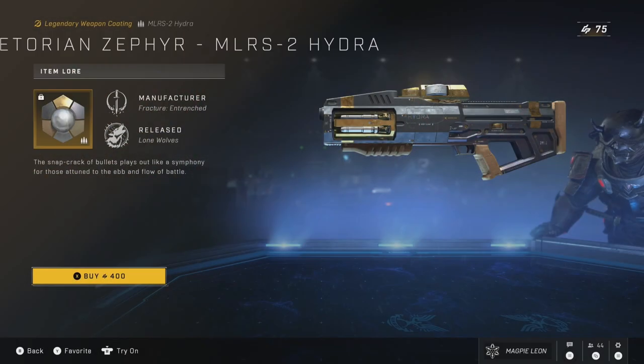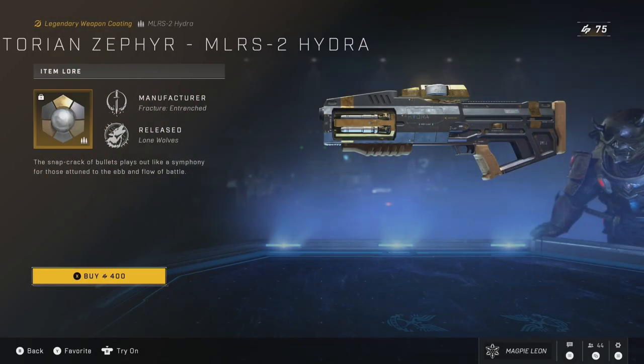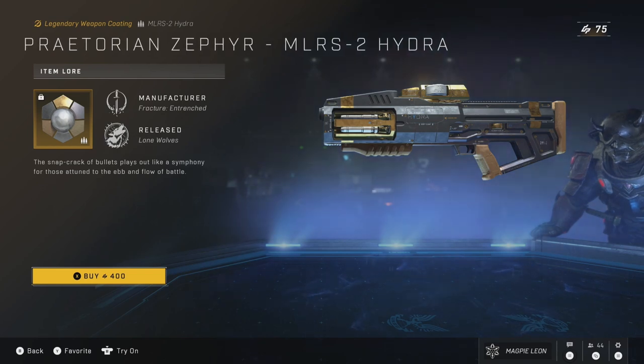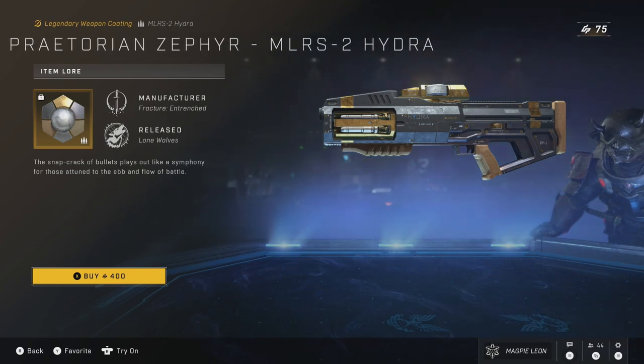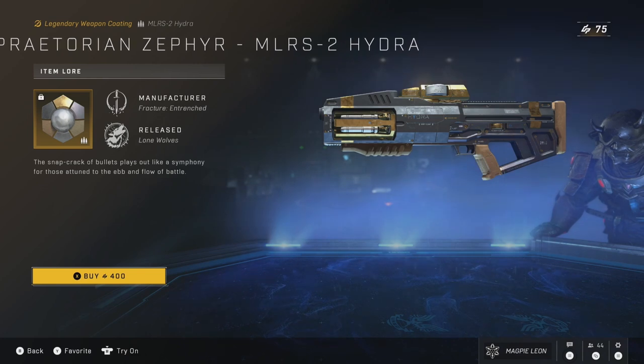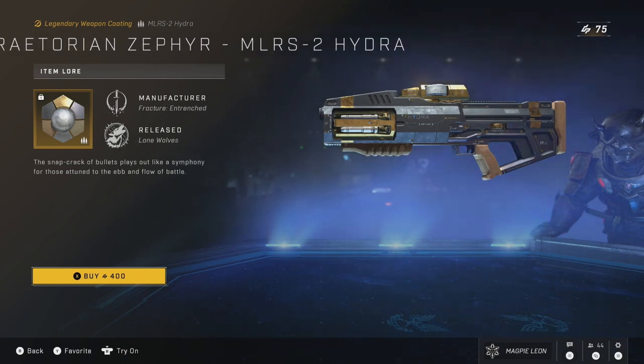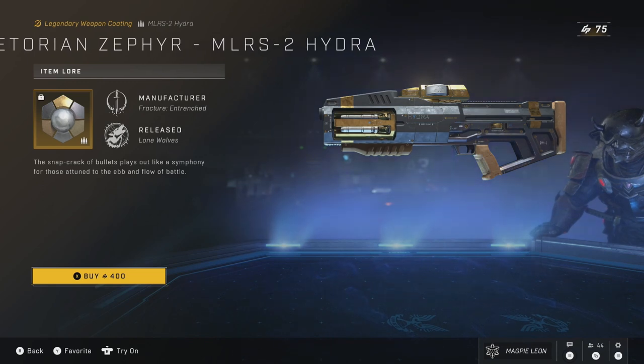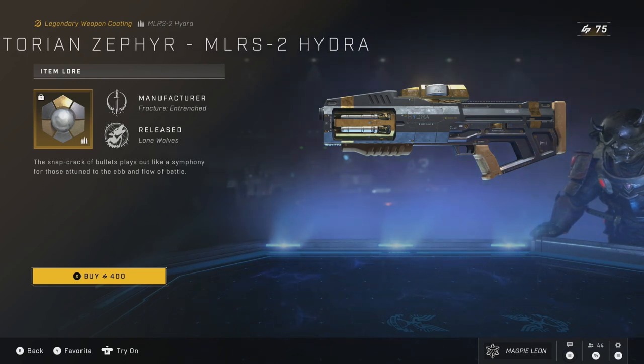Today players can get the Praetorian Zephyr Coating for the Hydra. We've seen this a ton of times — the coating costs 400 credits. It was originally released in season 2 in the Praetorian Zephyr bundle, which gave you the coating for every weapon for 800 credits instead. As far as weapon coatings go, hopefully this is the last time I have to say this, but it's not worth it.